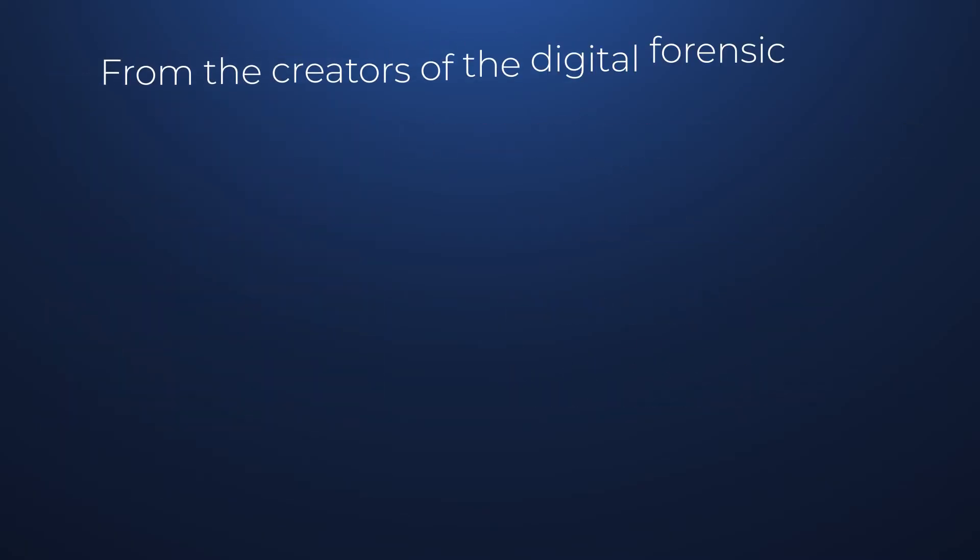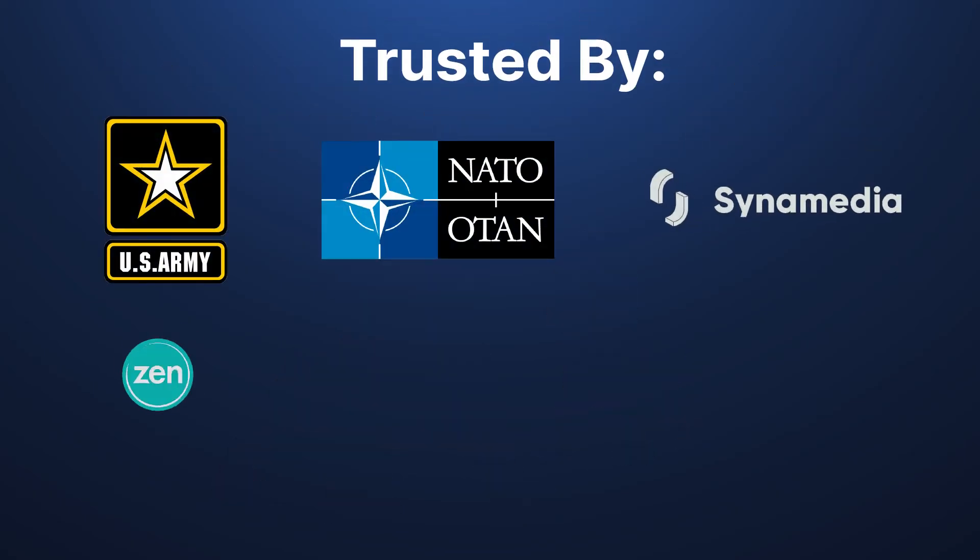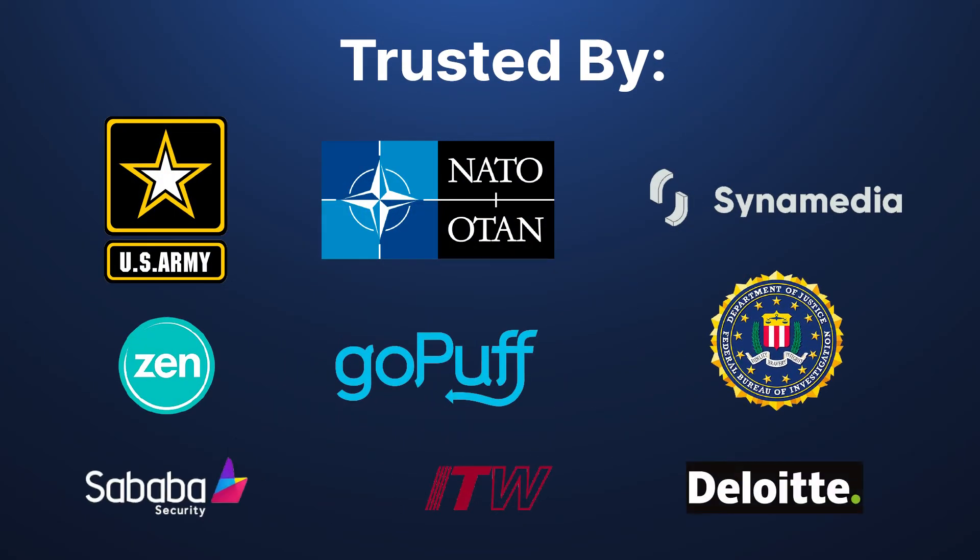CyberTriage is brought to you by the same people who work on Autopsy, which is the leading open source digital forensics platform. That means it's built by experts with dozens of years of combined experience. CyberTriage is used by Fortune 500 SOCs, international consulting companies, and federal law enforcement.